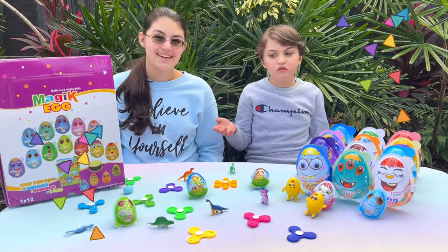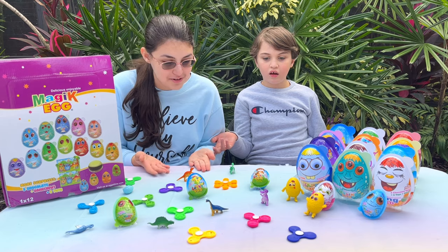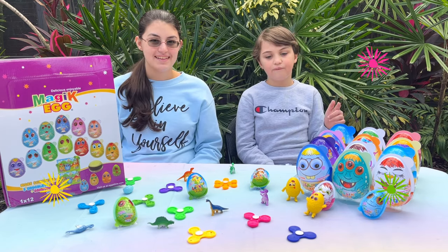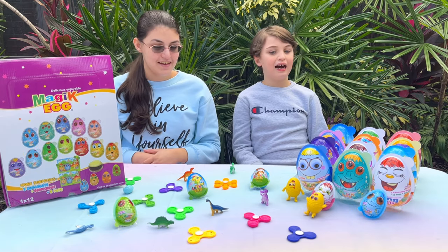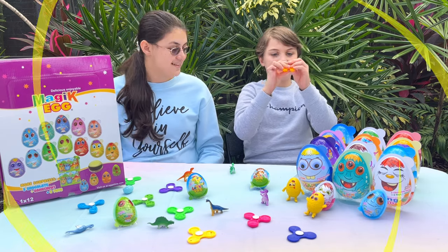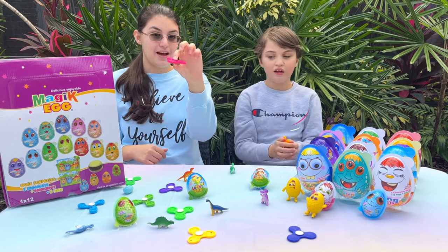Check out all those fun surprises! Yay! We got so many cool toys! We got fidget spinners, daddy swords, and egg figures! And we got toy emojis! Which one's your favorite, Yaya? My favorite was the fidget spinner. Yeah, those are so cool! Look, guys — they come in lots of colors!